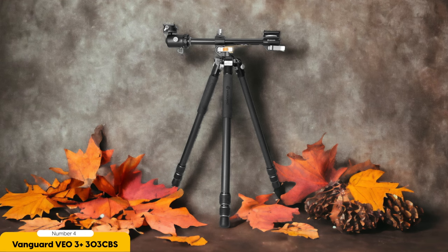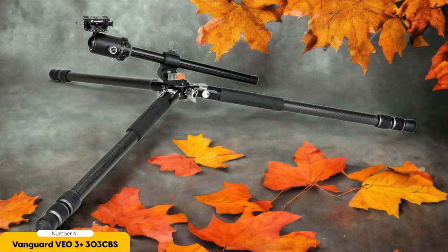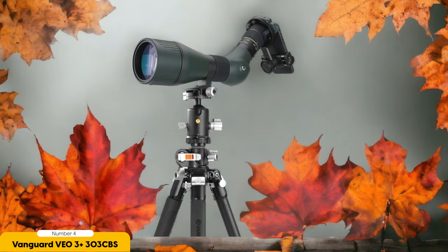Another great feature of the Vanguard VO3 Plus 303CBS is its compactness. When folded, it has a height of just 79cm, making it easy to carry and transport. But don't let its compact size fool you — it can extend up to a height of 177cm, providing the perfect working height for photography needs. Setting up the tripod is a breeze thanks to its quick-release leg locks. The tripod also features a ball head with smooth panning movement, ensuring you can easily track subjects or create stunning panoramic shots.